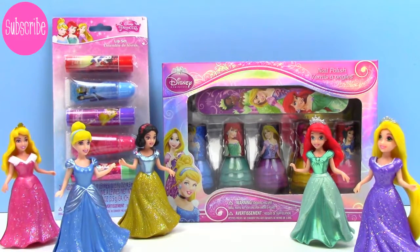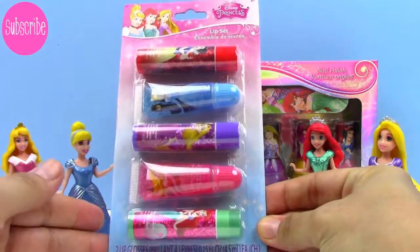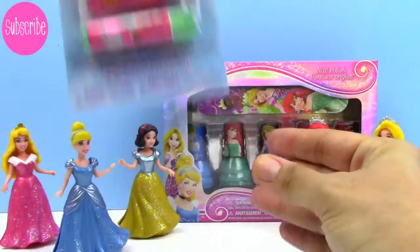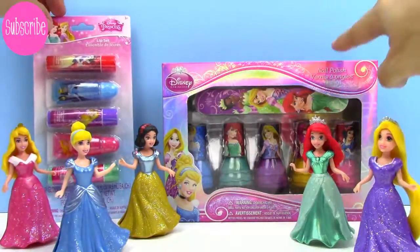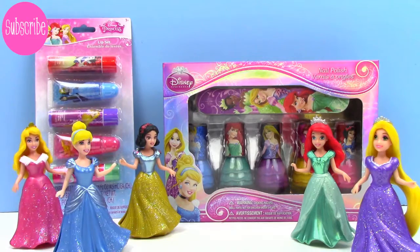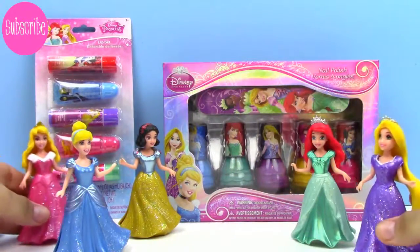Hey guys, it's Toy Box Magic, and today we have a super fun video for you guys. We're going to be reviewing some Disney Princess beauty products. So first, we have this Disney Princess lip set, and this contains three lip balms and two lip glosses. And it looks so beautiful. And then back here, we have a set of five Disney Princess nail polishes, as well as a nail file. And to help us open our beauty products, we have a few of our friends from the Disney Princess gang here. So let's get started.